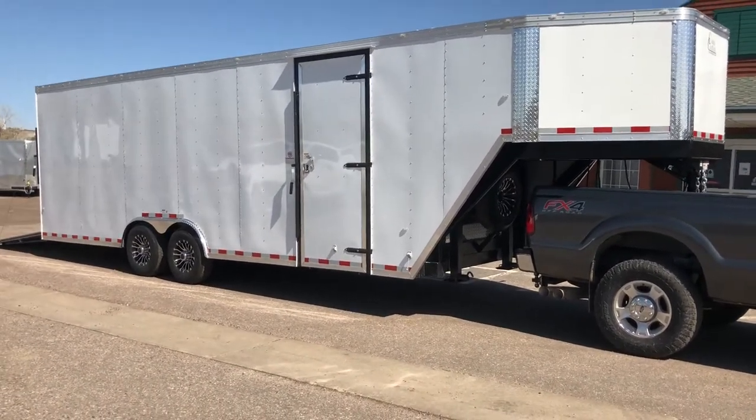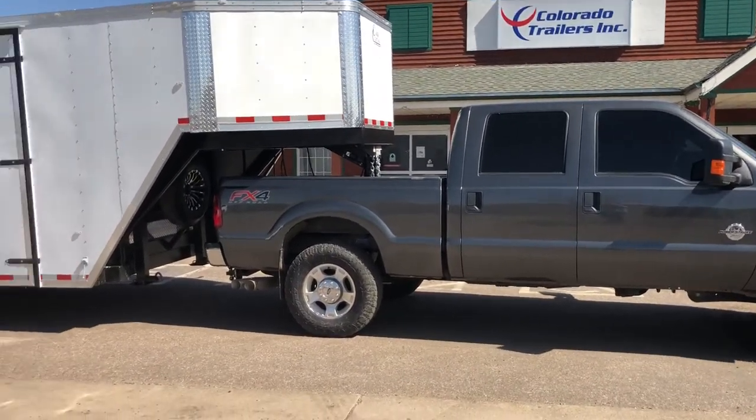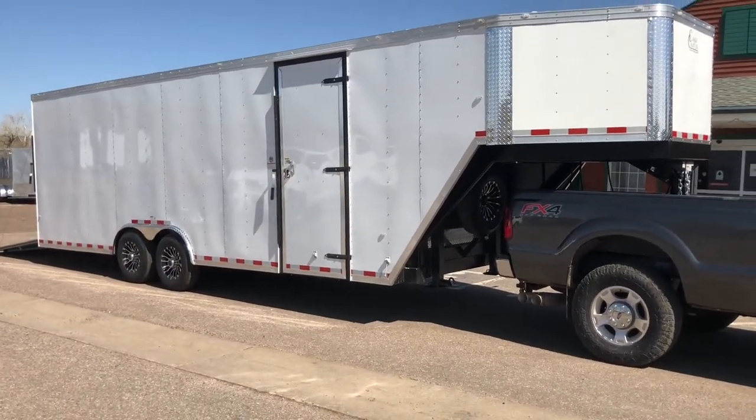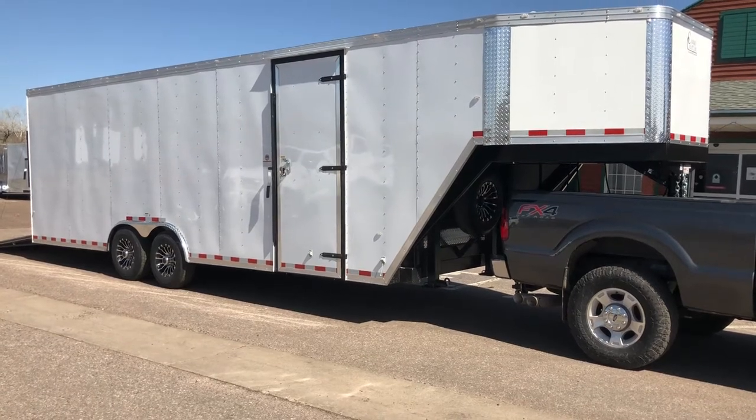It does have a 45 degree nose on it so you guys can see. It is compatible with a short bed truck or a long bed truck. This one again has 32 feet overall so we have 8 feet in the neck and 24 feet of deck on the inside.